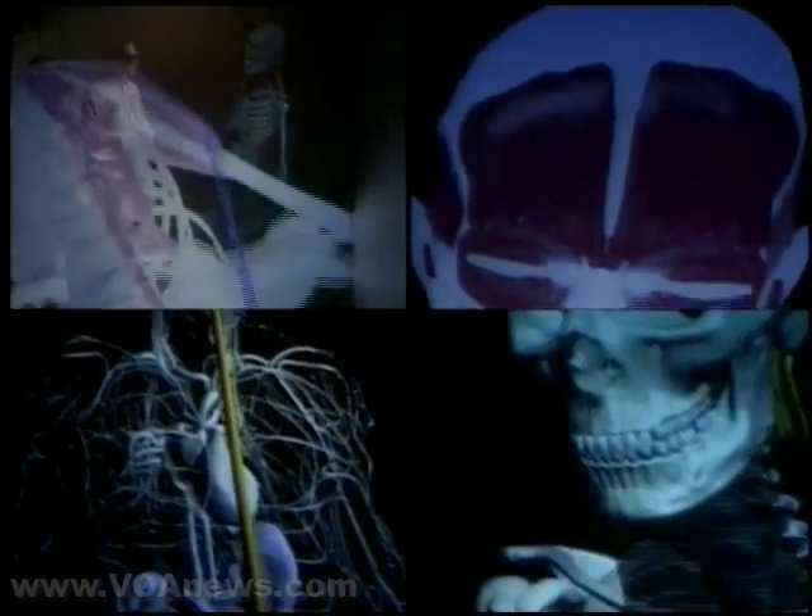Developers say the tool will provide researchers with a new way of understanding and treating human ailments. Paul Sisko, VOA News.